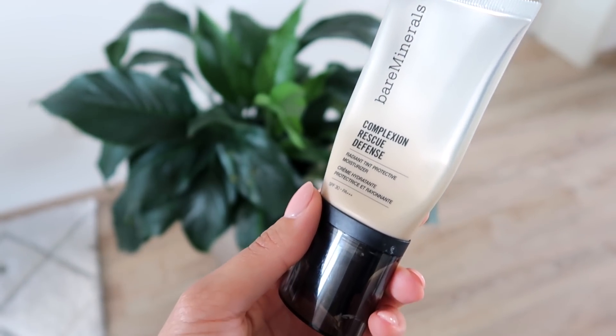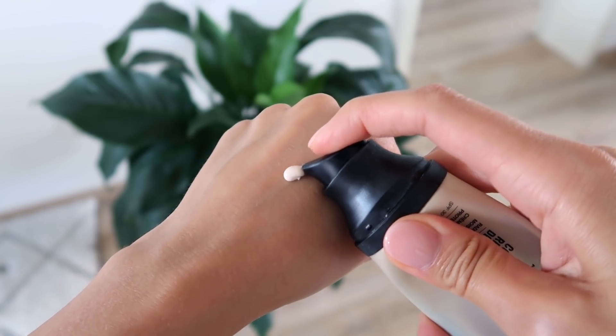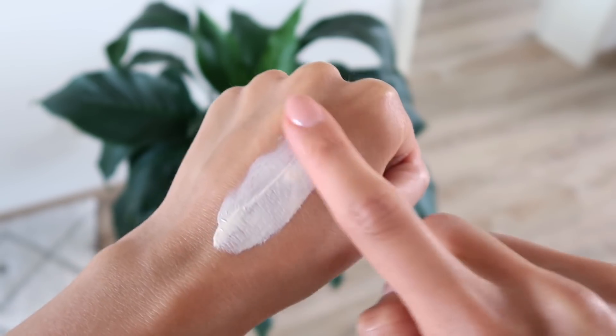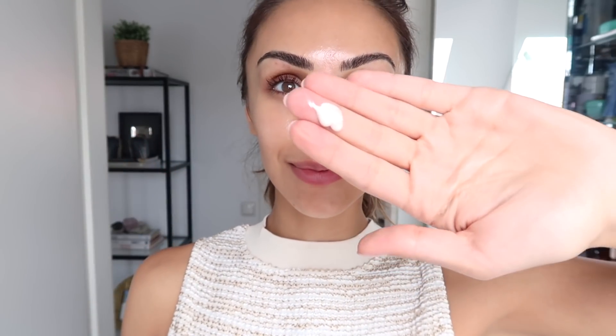On days I want a little bit more moisture and more coverage, this is another really great physical-based sunscreen from Bare Minerals. It's called their Complexion Rescue Defense and it's described as a radiant tint protective moisturizer. It has a little bit of like a BB cream type of feeling — not quite a light coverage, but it gives your skin a little bit of a golden glow, lit-from-within type of feeling. It has a nice makeup primer feeling. I believe it also has an ingredient which allows it to be protective against blue light from computers and phone screens.